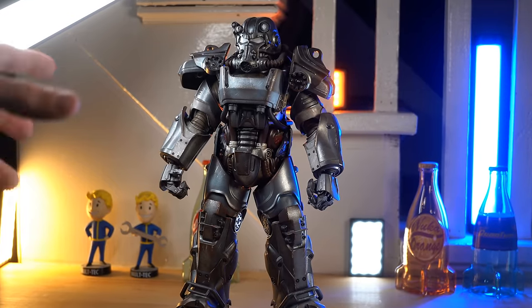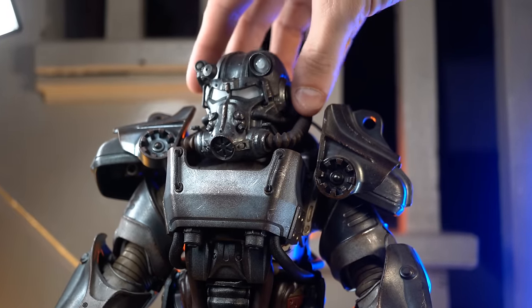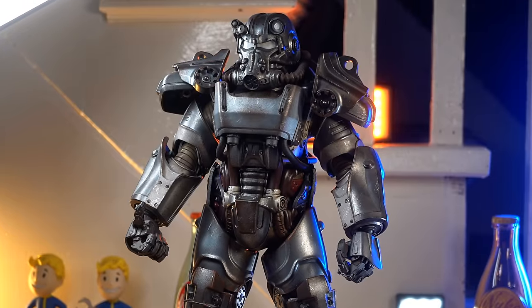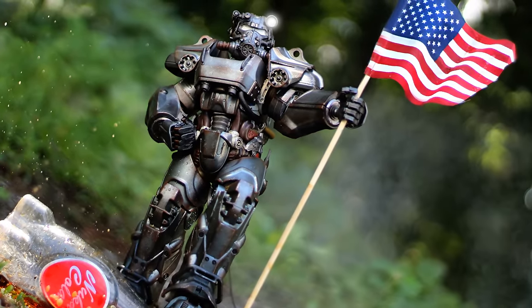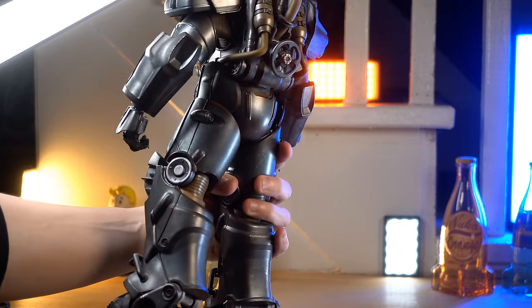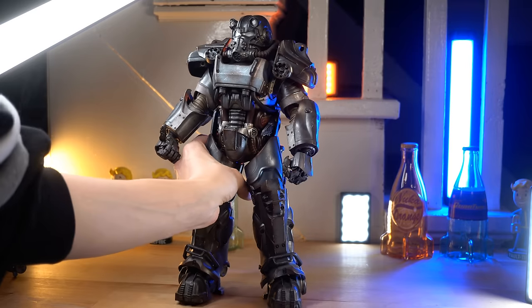This big girl right here is the T-60 Power Armor figure, and this is one of my prized possessions — and did I pay way too much money for it. It is an absolutely awesome 1:6 scale figure. Not only does it look incredible, it comes with a lot of really cool stuff — we've got the assault rifle, a couple of different clips for it, and a fusion core.